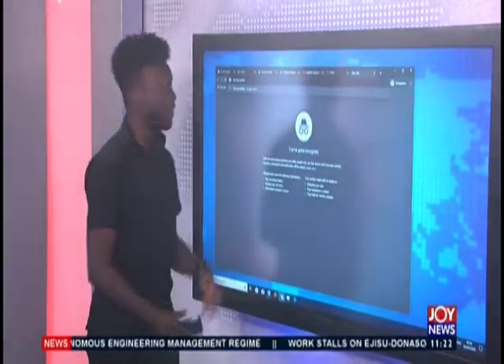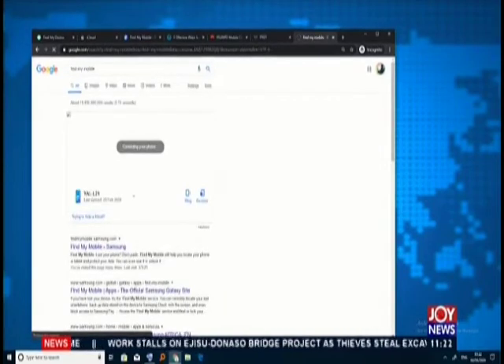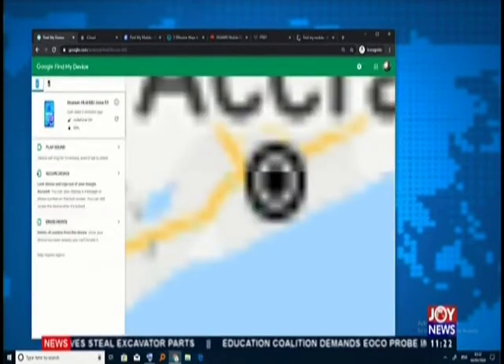If you're using an Android phone, open your browser and type 'Find My Mobile.' It goes straight into a Google search, and the first result you get is actually a way to track your phone. You'll see a prompt for your security — sign in again to get your phone's location. I'll go straight to that tab.